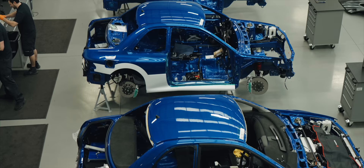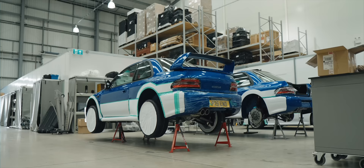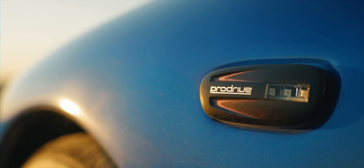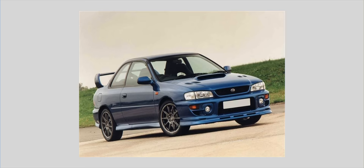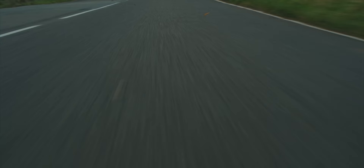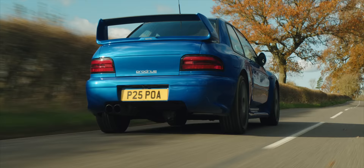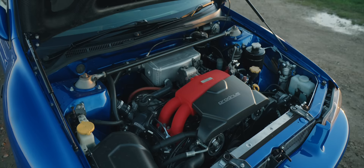This is the huge ProDrive factory in Banbury where I wanted to have a look behind the scenes to see what exactly elevates the P25 over and above other Imprezas. I've been lucky enough to drive P1s, 22Bs, RB5s and Spec Cs, and this hasn't exactly strayed far from those aesthetically. However, this puts them all in the shade from a pure hardware standpoint.